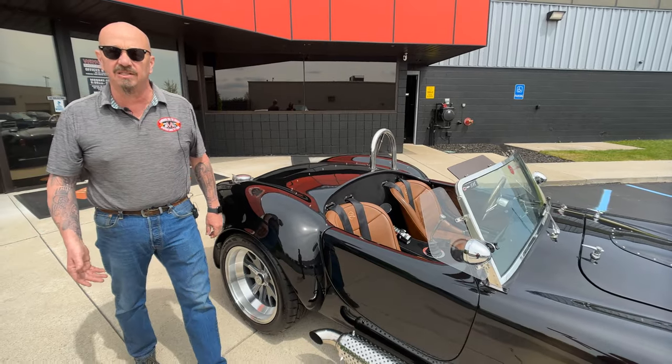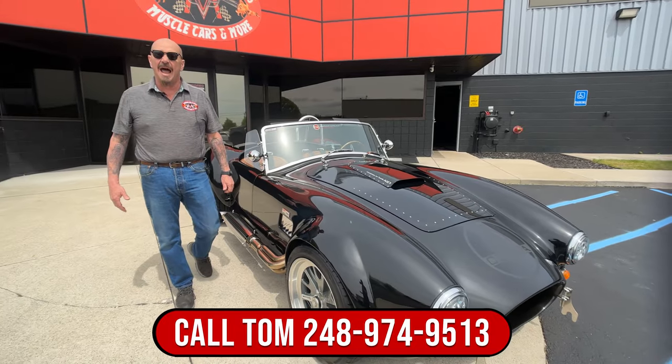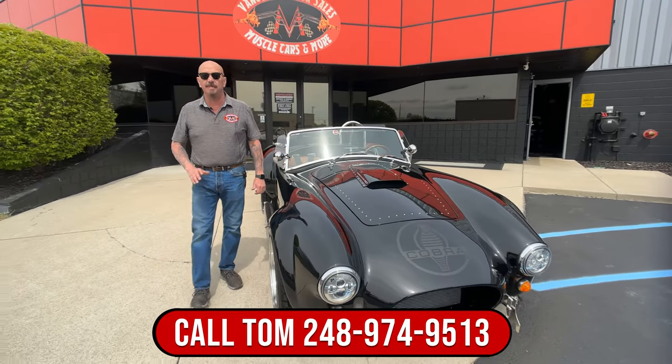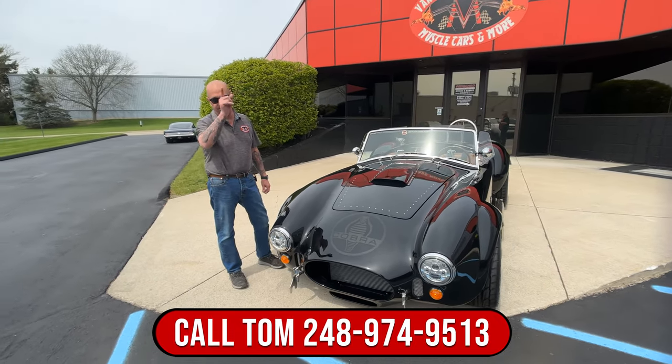Wait till you hear this thing fire up — she is a monster. Give us a call at 248-974-9513; Tom will tell you all about this beautiful car and just how easy it is to park this dream in your driveway.